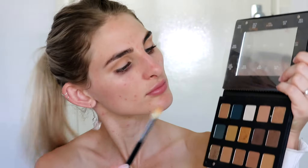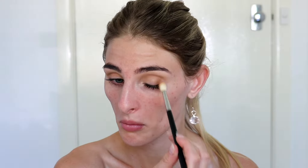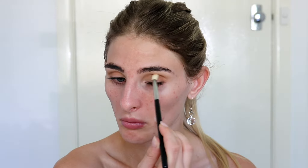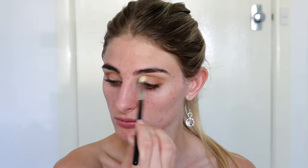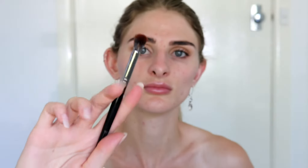I'm deepening the transition shade by going in with the color Aria, slightly taking it into the outer corner and a little lower into the crease, building on top of the color we just laid down. I had no idea what I was doing - I was just playing around with the palette. Once we've laid both colors down on both eyes, I'm taking a larger, fluffier brush to further blend everything out and make sure it's all very well polished.